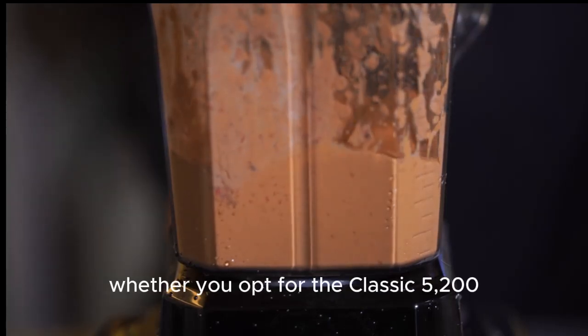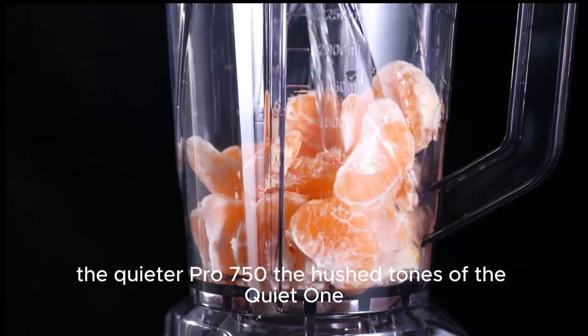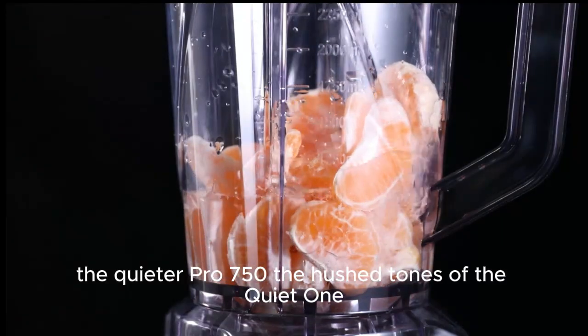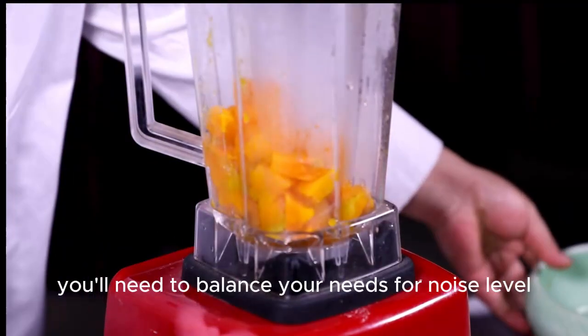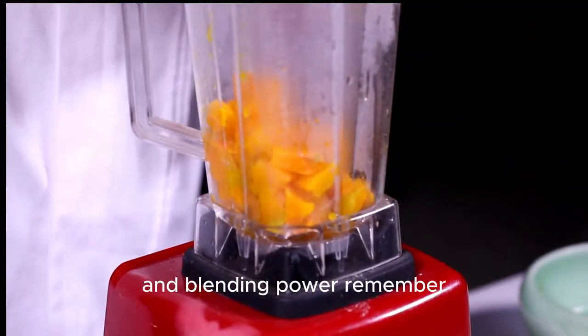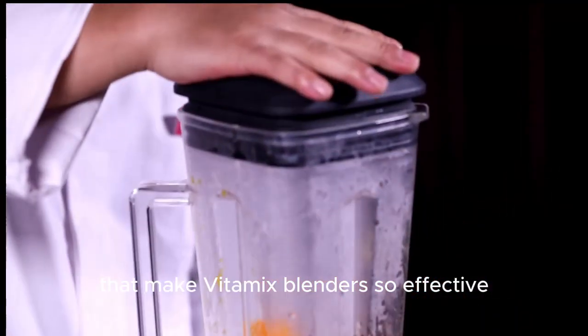Whether you opt for the classic 5200, the quieter Pro 750, the hushed tones of the Quiet One, or the modern Ascent Series, you'll need to balance your needs for noise level and blending power. Remember, the noise is often a byproduct of the powerful motors that make Vitamix blenders so effective.